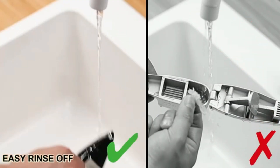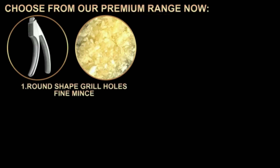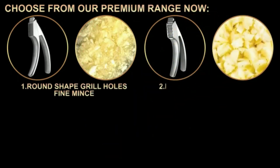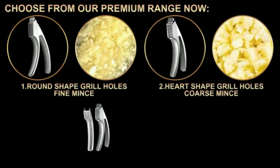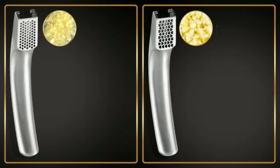A built-in cleaner pushes out the garlic peels, making cleanup a breeze. The press is dishwasher-safe, adding convenience for busy cooks. Perfect for garlic lovers, this tool simplifies meal prep and enhances the flavor of your dishes.